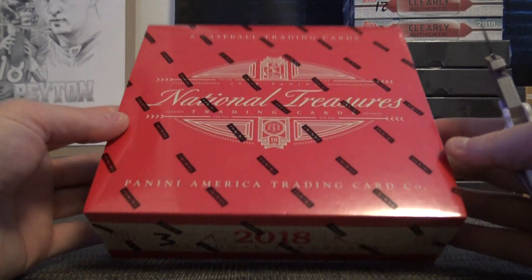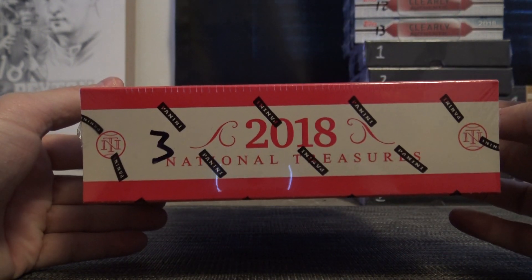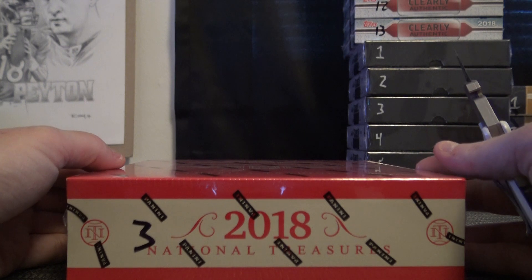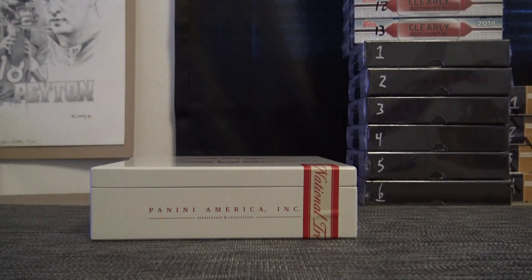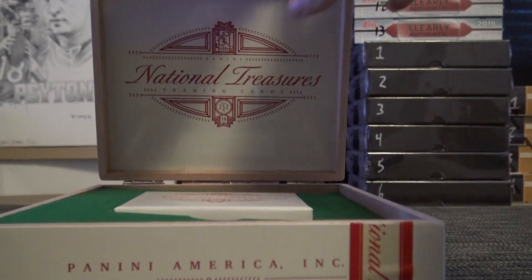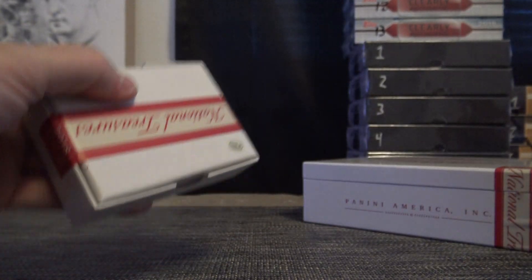ABC Matt, let's do it! We're going to try a 2018 National Treasures Baseball. There were seven graded — two did get a grade, and one of them was a black label 10. Here we go, last box from the case.